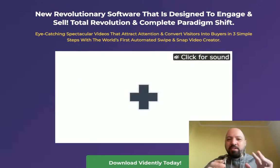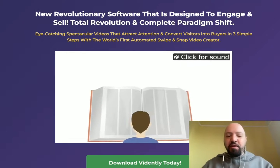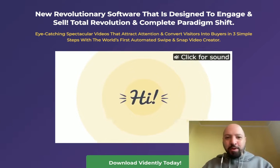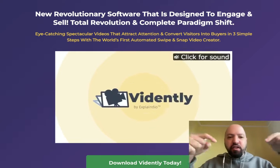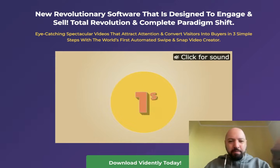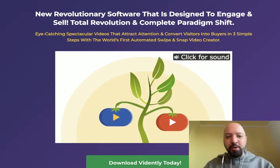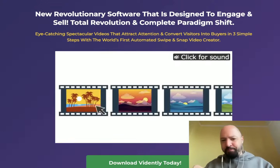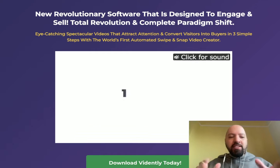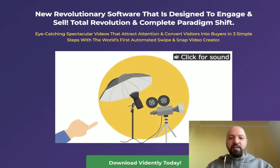Hi there guys, Johnny Rose here, welcome to my Vidently review with a full Vidently demo and some cool bonuses if you decide to pick it up through my link below. Vidently is a new revolutionary software — an app designed to engage and sell by creating eye-catching, spectacular videos that attract attention and convert visitors.